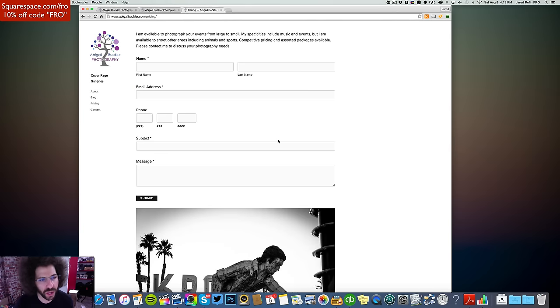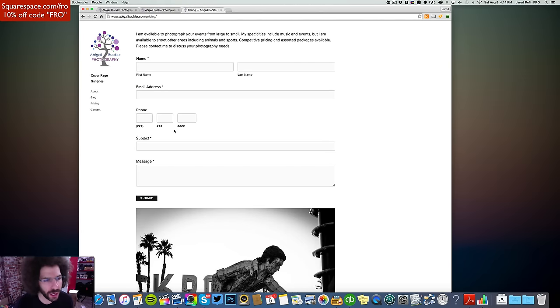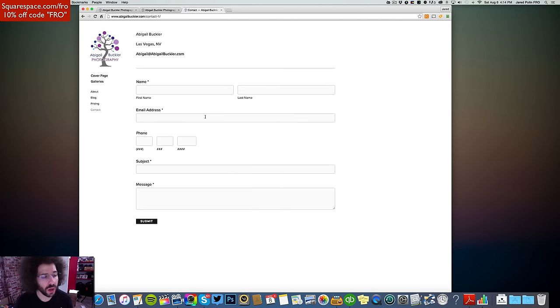Pricing — I don't know why we would have pricing here. This should just be a contact page. What's on the contact page? What's different? There's a photo on one and a photo on the other — so maybe this is just a mistake, but Abigail, just get rid of pricing and leave contact.